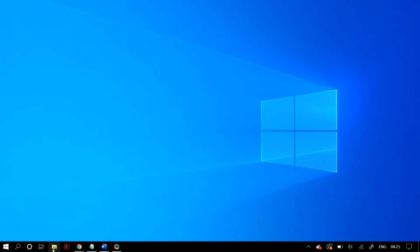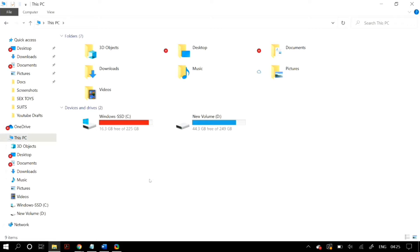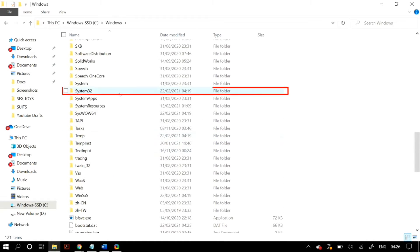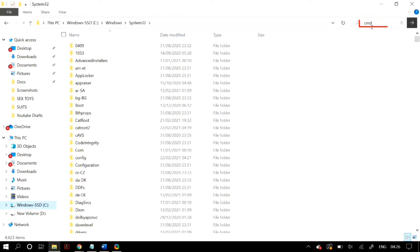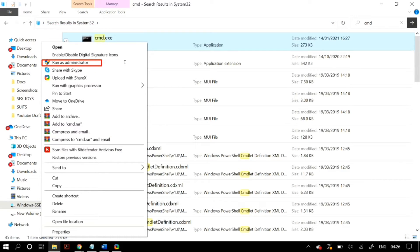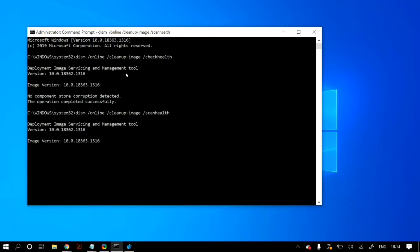If that doesn't work, go to Windows Explorer, then This PC, then your C drive, then Windows, then System32, and search for cmd.exe. Right-click on it and click Run as Administrator. Once the Command Prompt is open as administrator, run the DISM commands and the SFC /scannow command — I'll link these commands in the description below. First run the DISM /CheckHealth command, then /ScanHealth, then /RestoreHealth, and finally the SFC /scannow command.